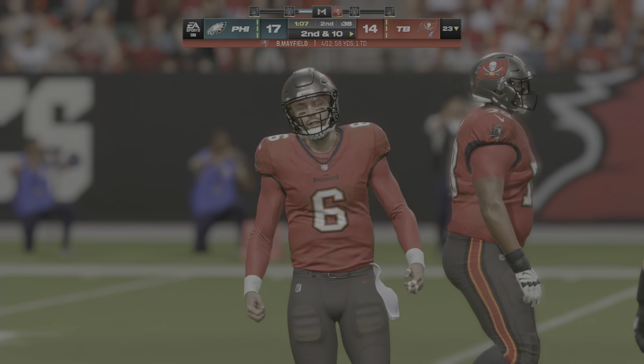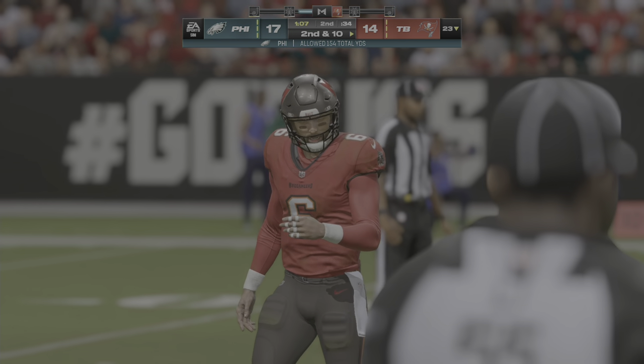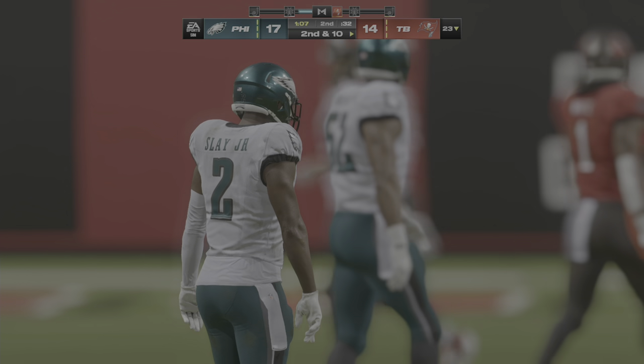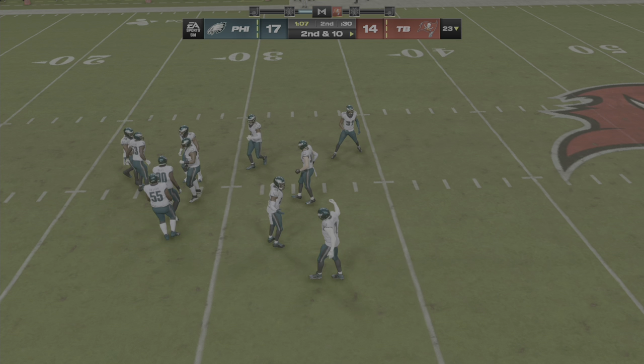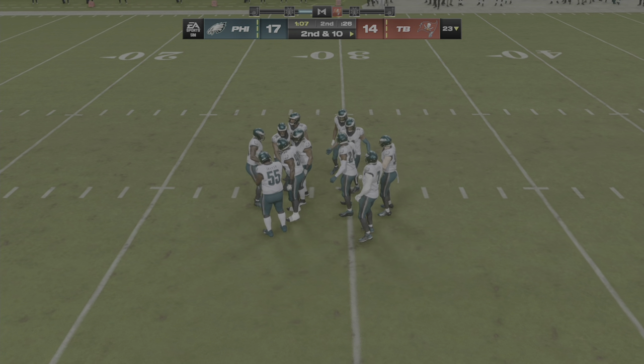A throw on first down there, but it's incomplete. What I'm seeing is a passing game that's just struggled to complete anything — no rhythm, no timing. Seems like every pass is contested well, so give some credit to the defense.